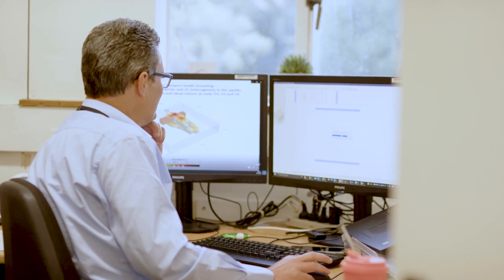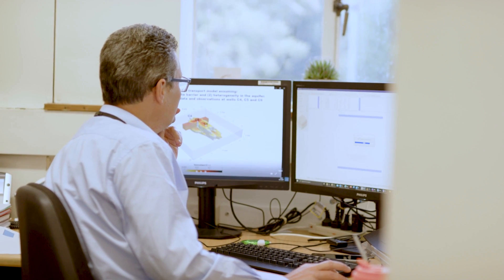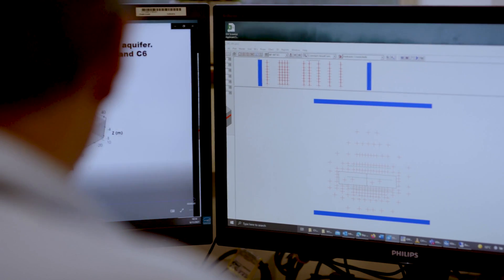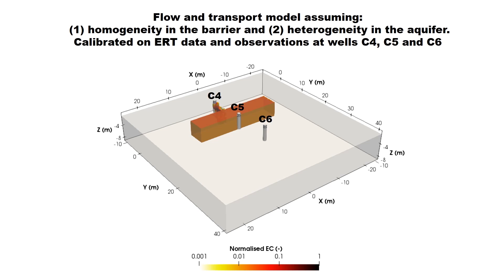We are using data obtained during drilling, data from regular hydraulic testing and water sampling, tracer testing, and geophysical surveys. Bringing all this data together using state-of-the-art modelling inversion techniques is quite fascinating. It allows us to understand the underlying biochemical processes happening within the wall, how the hydraulic behaviour changes with time, evaluate the ongoing performance of the technology, and improve our design for future applications.